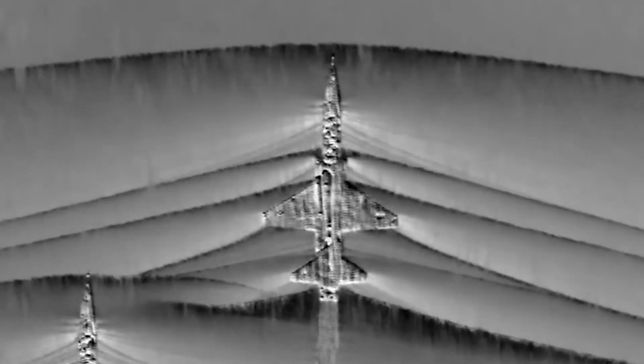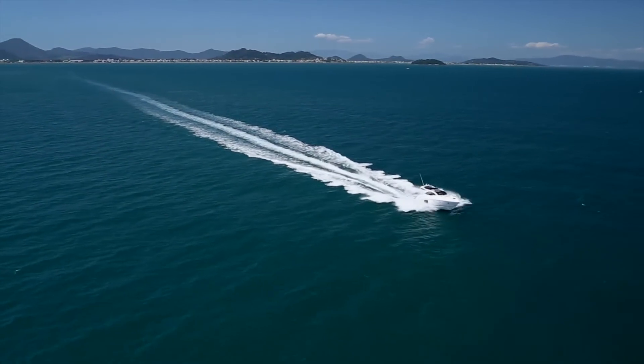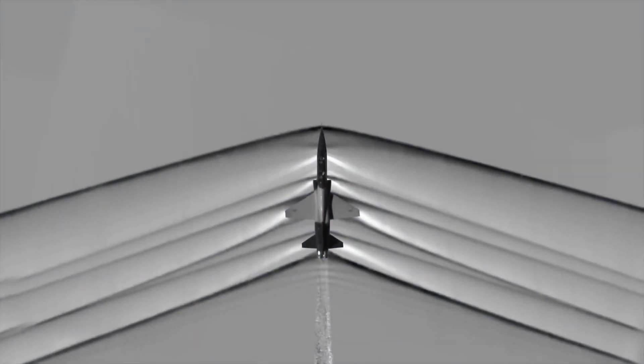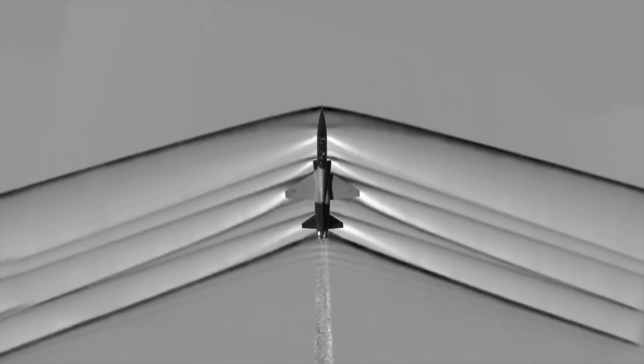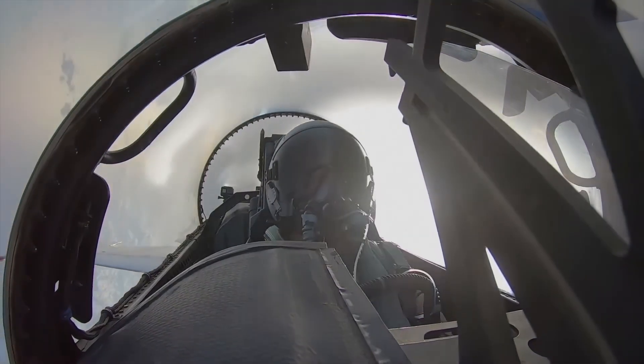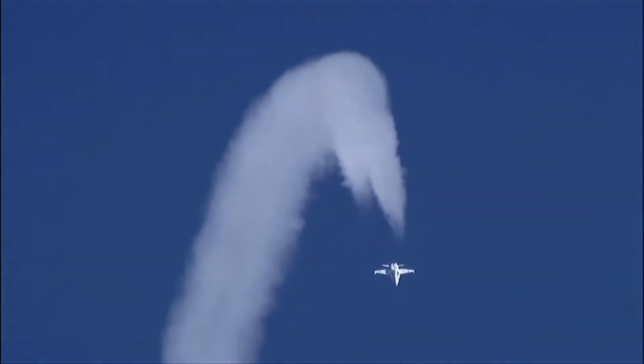By increasing the aircraft's speed to supersonic, or faster than the speed of sound, the air pressure waves begin to pile up ahead of the airplane and compress, forming shock waves. These are similar to waves that pile up in front of a boat as it moves through water. In the air, the shock waves will move out and away from the aircraft, creating a sudden change in pressure. The change happens so quickly that when the energy from the shock wave reaches our ears, it's heard as a loud crack of a sonic boom.